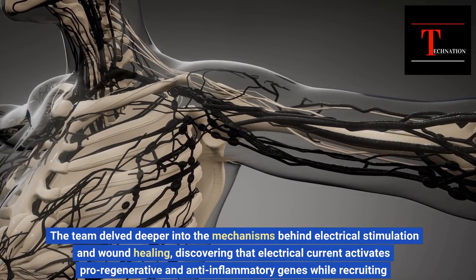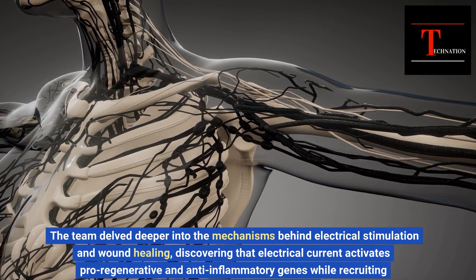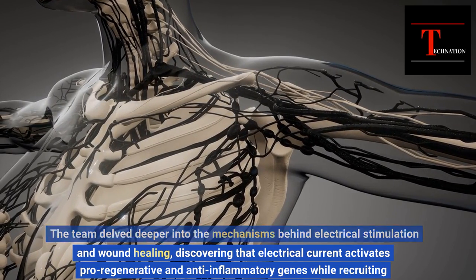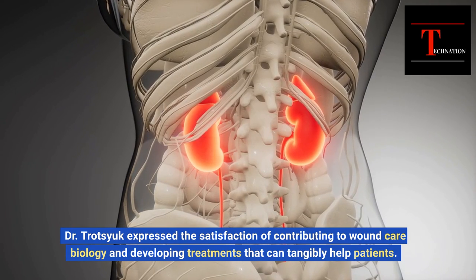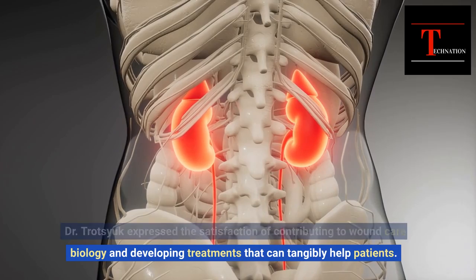The team delved deeper into the mechanisms behind electrical stimulation and wound healing, discovering that electrical current activates pro-regenerative and anti-inflammatory genes while recruiting pro-regenerative white blood cells. Dr. Trotsyuk expressed the satisfaction of contributing to wound care biology and developing treatments that can tangibly help patients.